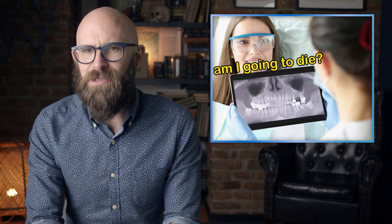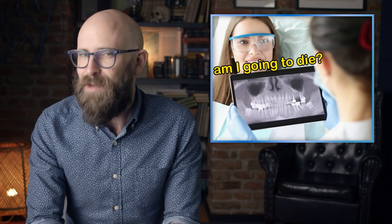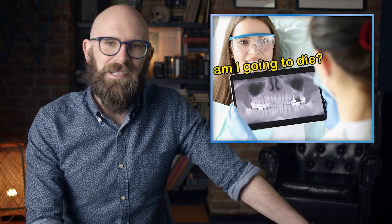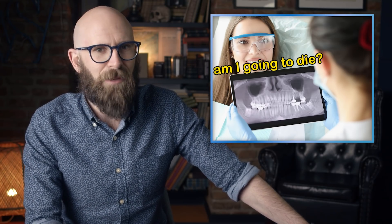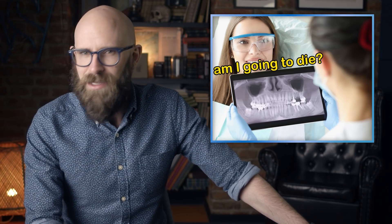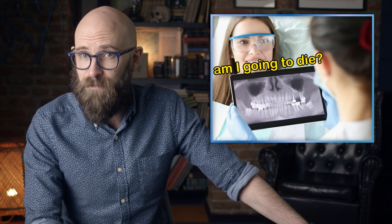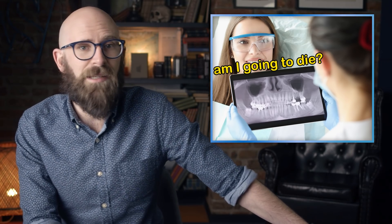But as you sit there waiting, several questions may cross your mind: why, if the x-rays are dangerous enough to warrant a lead vest, is your head left unshielded? And if a simple lead vest is enough to block the x-rays, why does the dentist need to hide behind a shielded wall? How powerful are those x-rays, how dangerous are they, and just how much radiation can the human body absorb without risking cancer or worse?